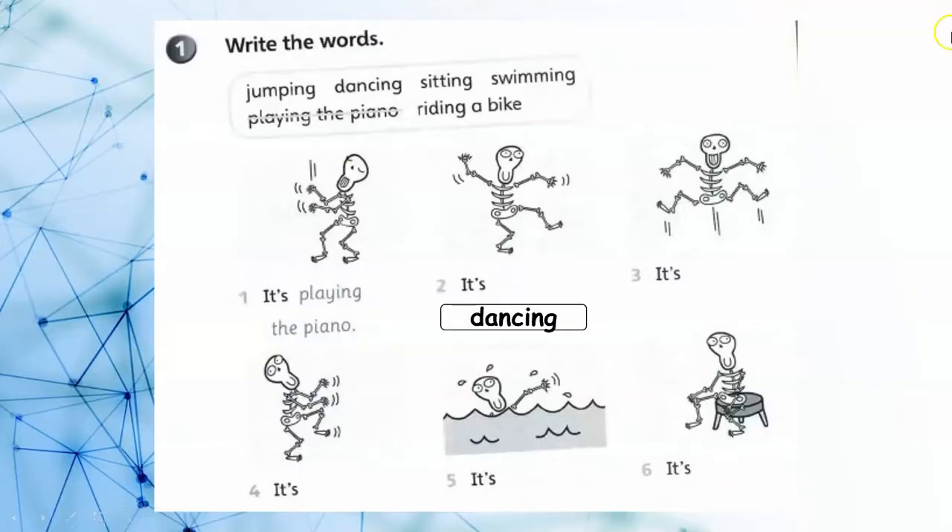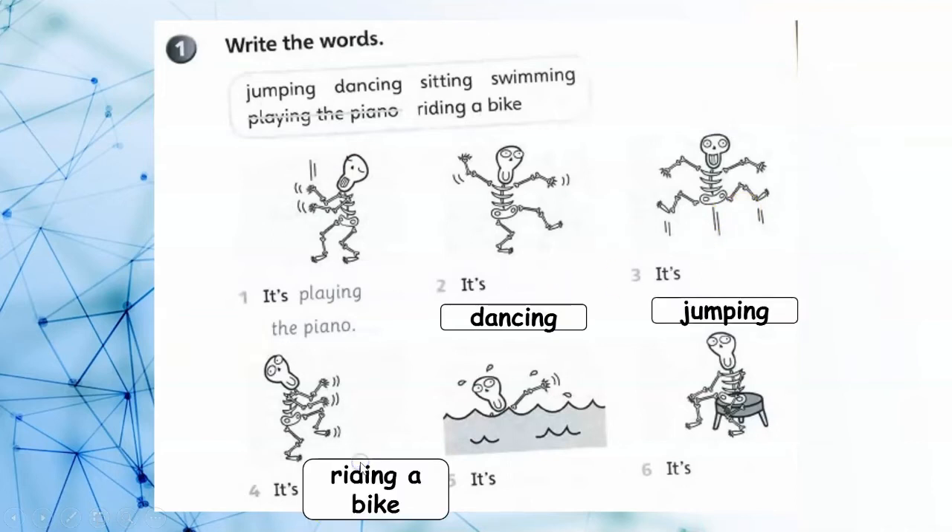It's playing the piano. It's dancing. It's jumping. It's riding a bike. It's swimming. It's sitting.